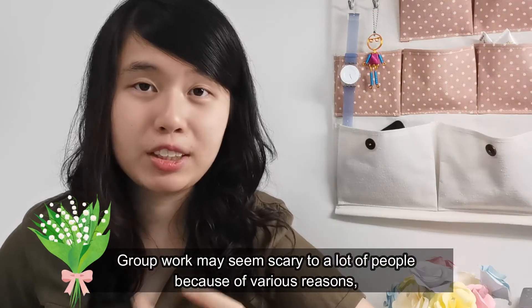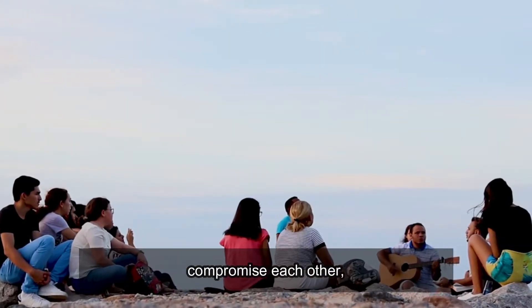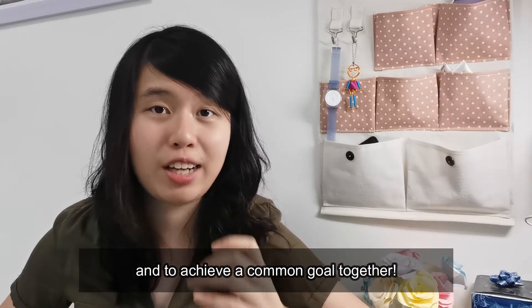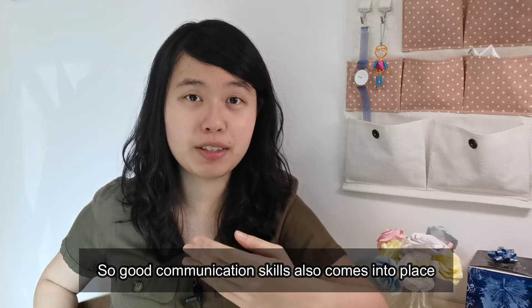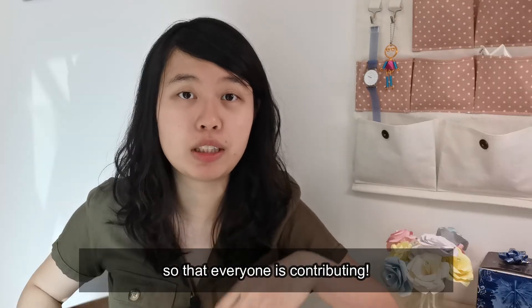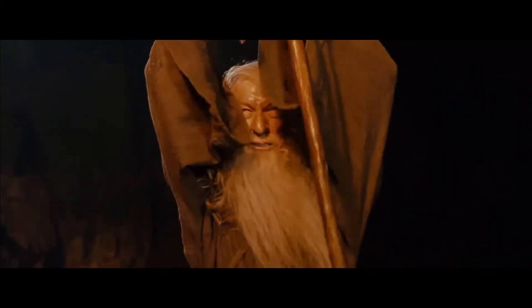Group work may seem scary to a lot of people, but it is actually a very good opportunity to understand different types of people, compromise with each other, learn ways to communicate, and achieve a common goal together. Problem-solving skills are fundamental during group projects because differences in opinions will occur, so good communication skills also come into play. Remember to engage every member in the group so everyone is contributing, and always be proactive — start the project early and don't wait until the last minute, or else... you shall not pass!